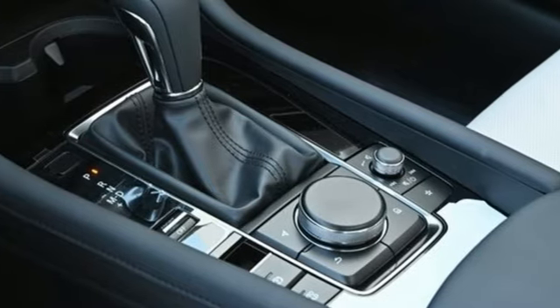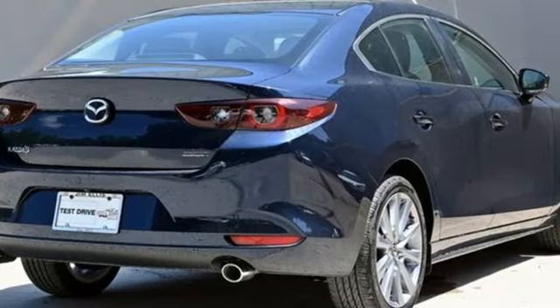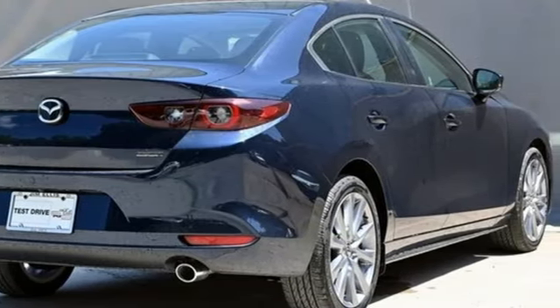Integrated navigation system with voice activation. Wi-Fi hotspot. Front heated leather bucket seats. Memory exterior door mirror settings. Dual zone climate control.